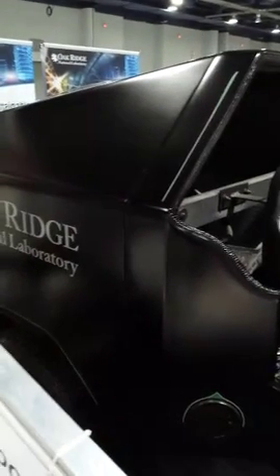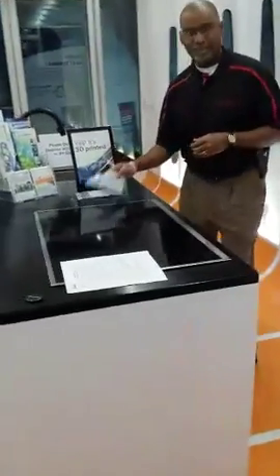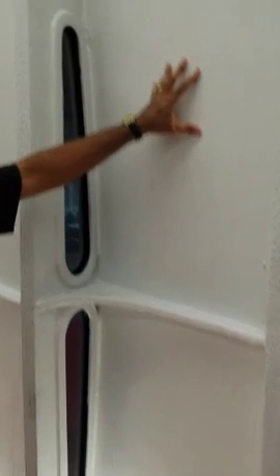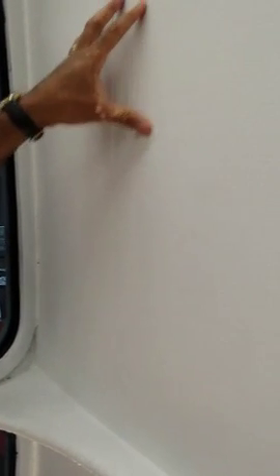So come on inside and let me show you a little bit more about what it's all about. So we're inside the house. This is all 3D printed. If you look at the wall here, you can see the beads from the 3D printer.